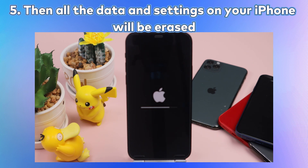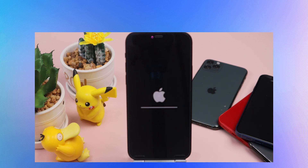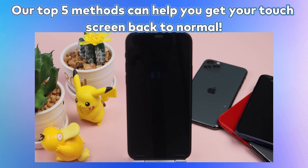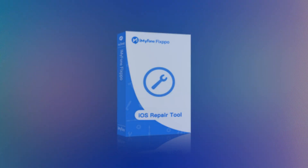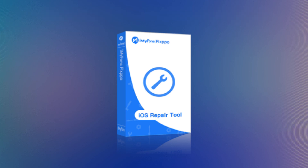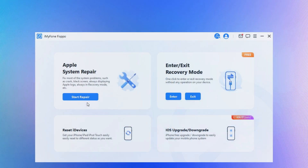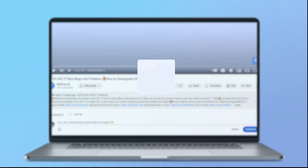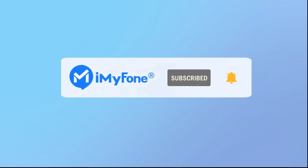So there you have it — 5 methods to fix iPhone touchscreen issues in iOS 17. Whether it's unresponsive, erratic, or not working at all, these methods can help you get your touchscreen back to normal. Remember, iMyPhone Fixbo is a powerful tool that's always there to assist you. It not only assists in repairing iOS 17 issues but also provides versatile features like Apple system repair, one-click reset, and the ability to enter or exit recovery mode. Feel free to ask questions in the comments. Thanks for watching — remember to like, share, and subscribe for more iOS 17 updates and tips. Bye, see you in the next video.